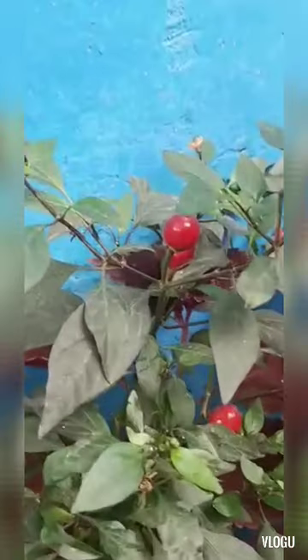Look how cute — most plants na meron kami sa bahay, hiningi lang and then replanted. Mostly ganon. This one apparently is chili, pero pabilog — looks like cherry pero sili daw siya. Ang cute nung flower niya.